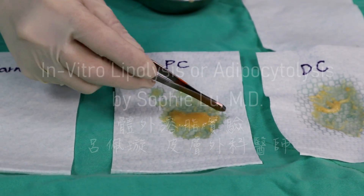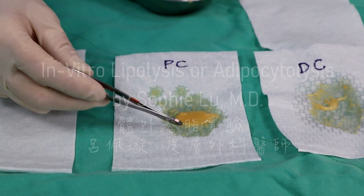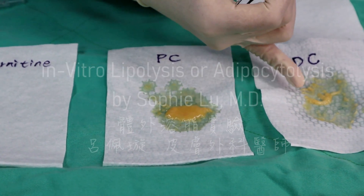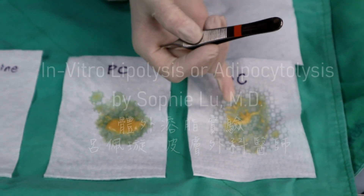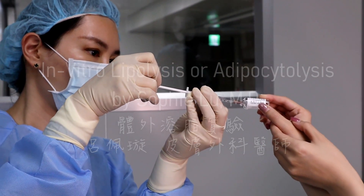We can still tell the intact structures of the fascia right here — not really like the true lipolysis action seen in the deoxycholic acid group. Then we have carnitine.